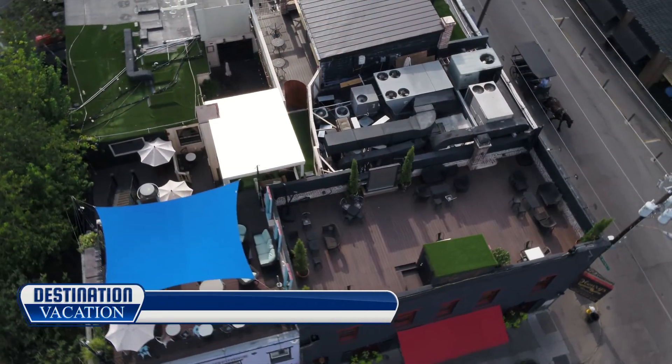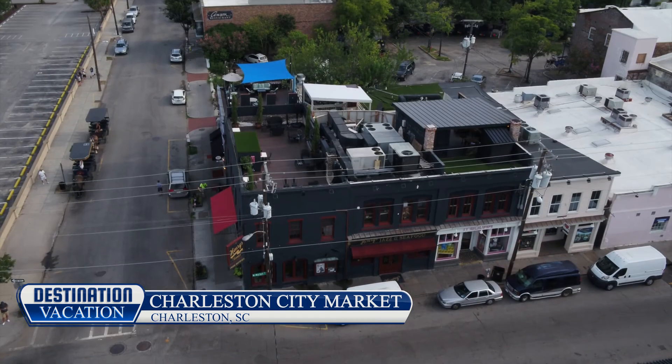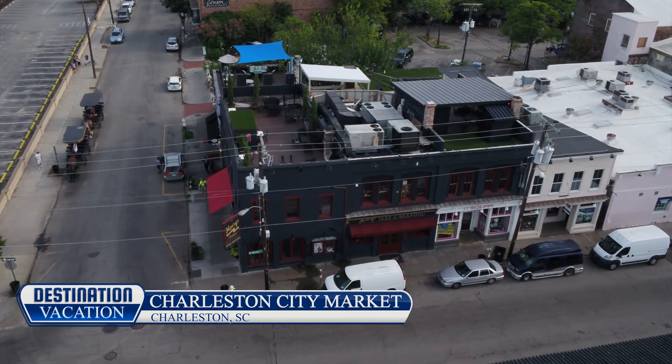This market, located in the heart of historic downtown Charleston, is home to a number of local shops, hotels, and restaurants, making it the perfect spot to start your day.